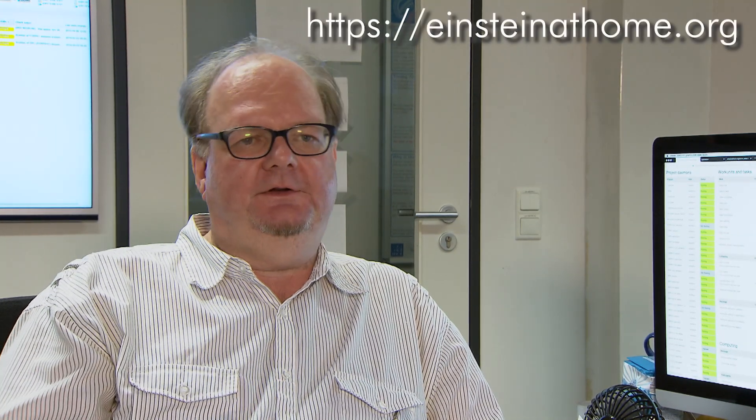Einstein@Home is the volunteer computing project that allows us to carry out the deepest searches that we can possibly carry out. Volunteers from all over the world sign up at our website and contribute computing time of their home and office computers, which we use to do scientific research. We are infinitely grateful to the volunteers that donate the compute cycles of their computers.